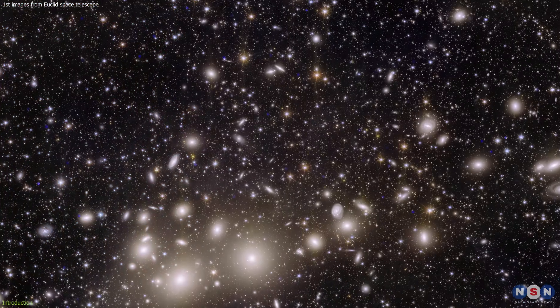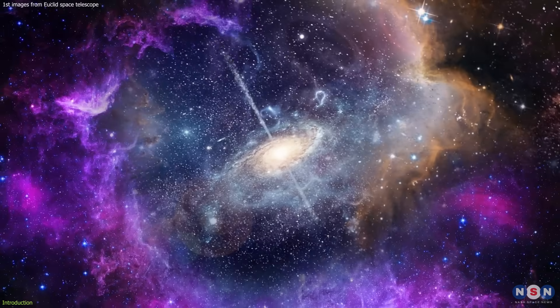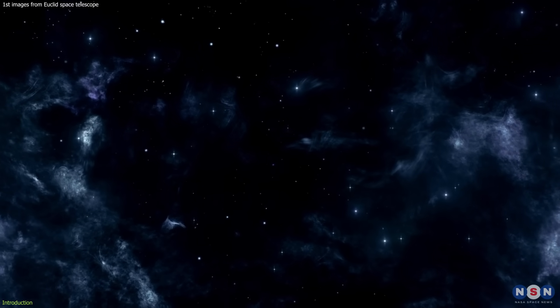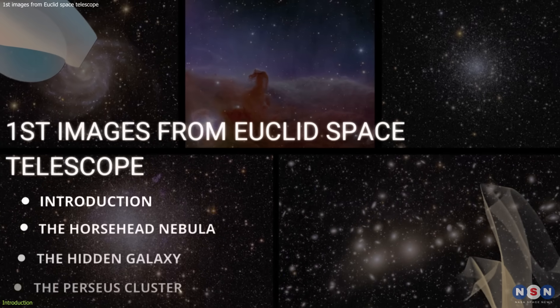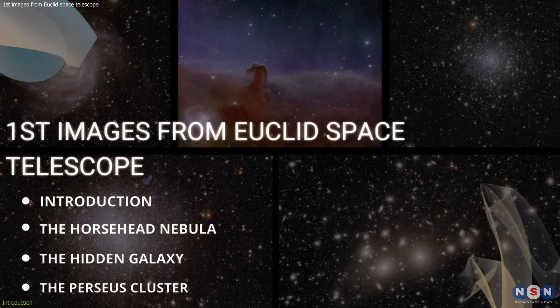These images show us some of the most beautiful and fascinating cosmic structures, from nebulae and galaxies to clusters and lenses. They also reveal some of the secrets of dark matter and dark energy, the invisible forces that shape our universe. In this video, we will take a closer look at these images and explain what they mean and why they are so important.